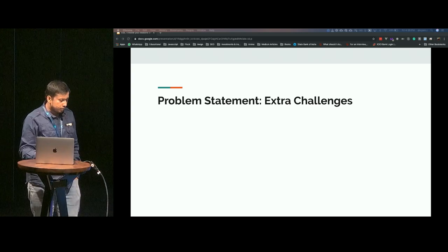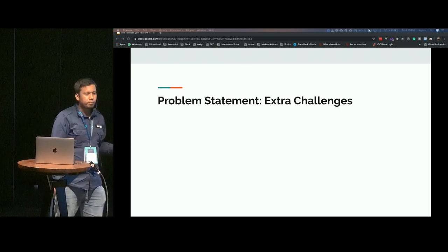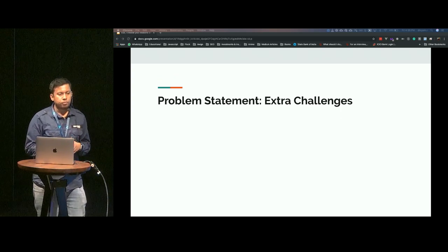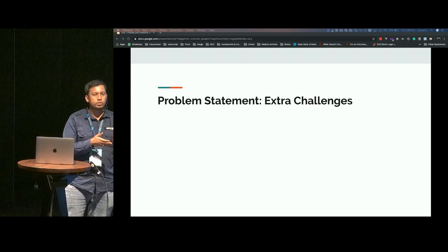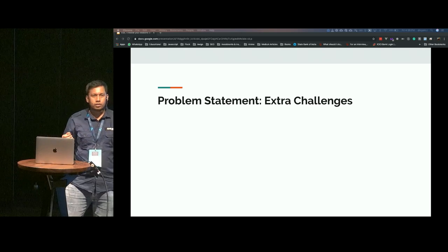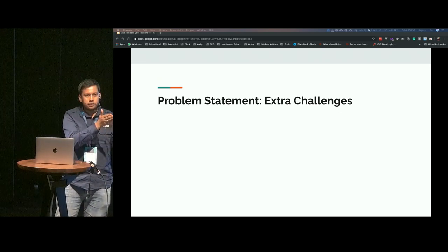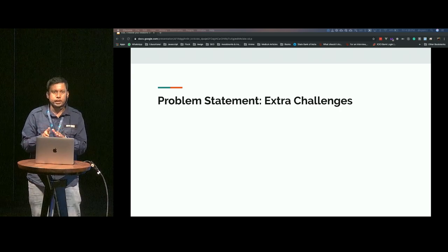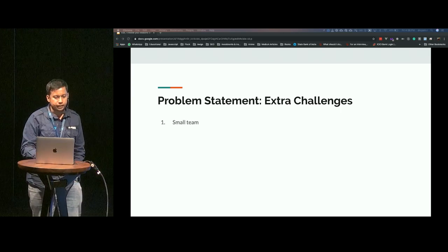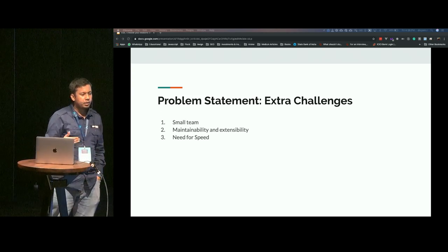The extra challenges we faced were that with other frameworks like Vanilla JS and Backbone JS, maintainability was becoming a problem. For example, suppose we had three applications and in a day we were to fix three bugs in each of those applications — it required a lot of context switching. First you had to think in terms of Backbone, then Vanilla JS, then another framework. That was becoming a problem for us and we decided we want to standardize. Maintainability and extensibility was a problem.